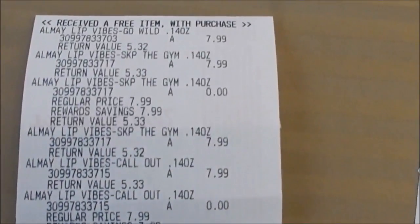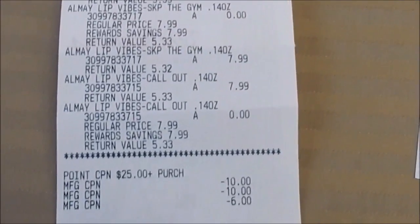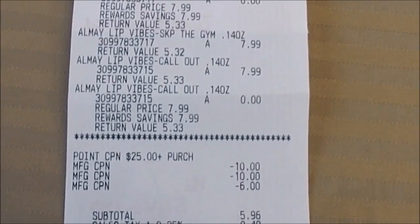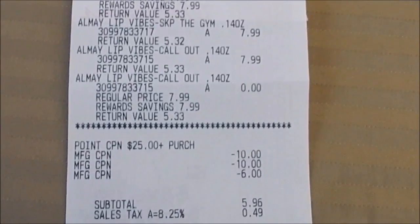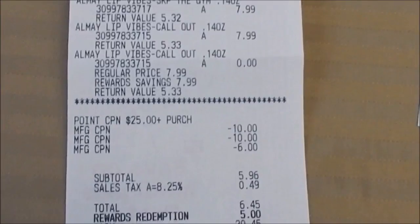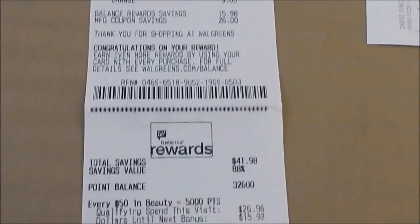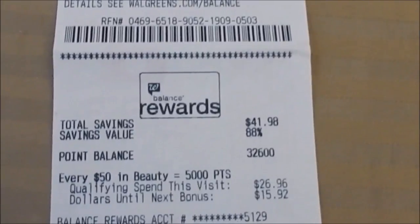Let's look at the receipt. Almay $7.99, $7.99, and $0 for the free item — same pattern going down. There's my point coupon that was digital for spend $25 get 7,000 points. My two $10 Catalina coupons and my $6 register reward from the P&G deal. Subtotal $5.96, with tax $6.45. I redeemed 5,000 points and paid the difference cash out of pocket. A total of $26 qualified towards beauty.